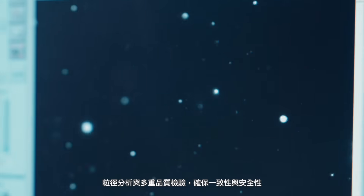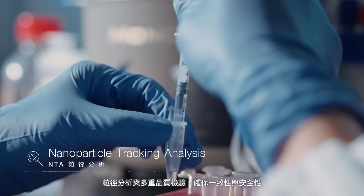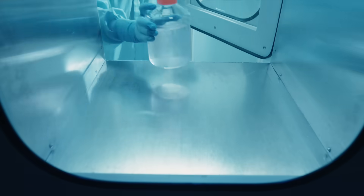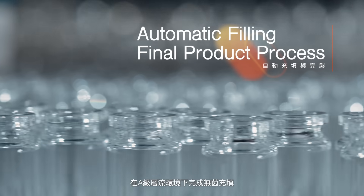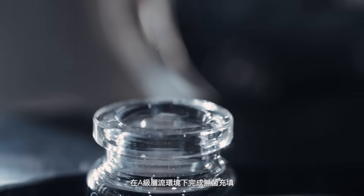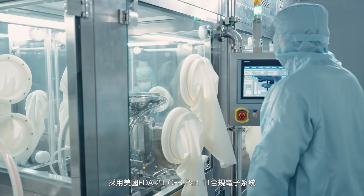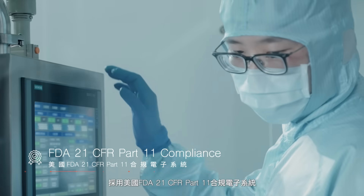Every batch undergoes particle size analysis and rigorous quality testing. Meanwhile, our automatic filling system operates with precision in a Grade A unidirectional airflow environment. The computerized system of the equipment is compliant with US FDA 21 CFR Part 11 regulations.